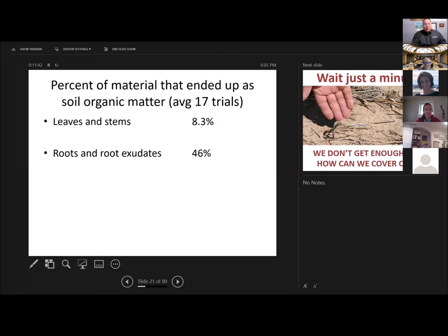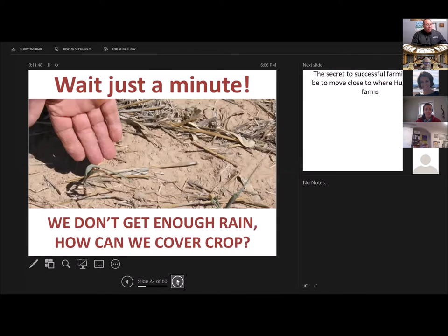Organic matter is responsible for the structure, water holding capacity, and nutrient holding capacity — it's important for so many things in the soil. Our practice of fallow and tillage got rid of all that. The only way to build it back is to grow more plant material. And every time I come to an arid area, people tell me that won't work around here. It's not just eastern Colorado where I hear that — I was at a farm over the weekend and they said, oh, that won't work around here. I said, why not? They said, you don't understand, it just gets really dry around here.